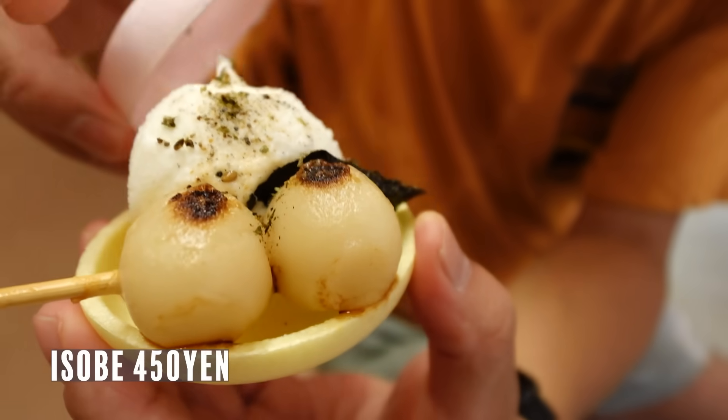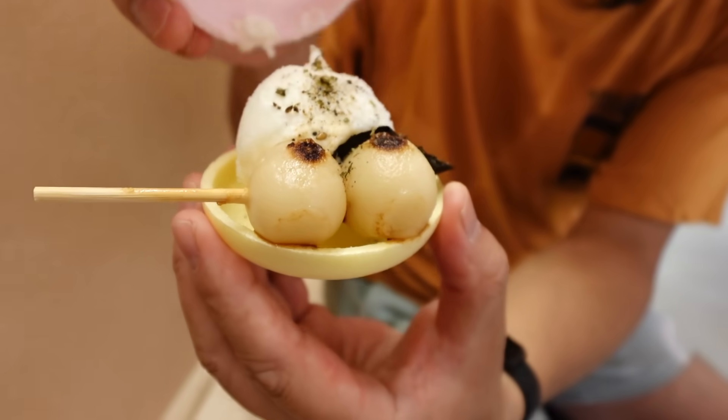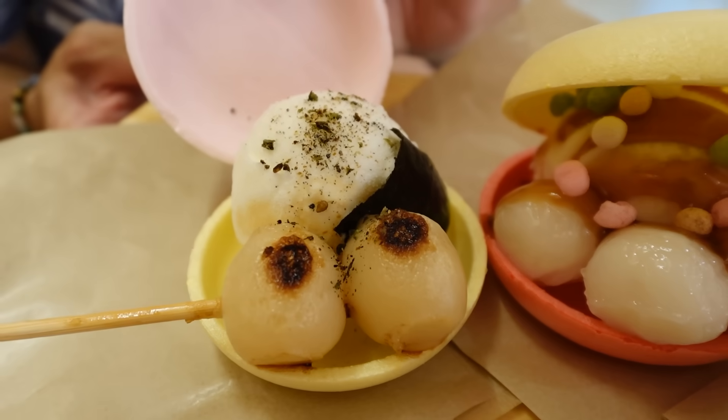This is isobe yaki — grilled with soy sauce dango with nori. The nori seaweed is giving me an oceanic flavor. It's very good. This ice cream is very smooth. This one is actually a little bit savory, so it's like savory and sweet. There's also some sancho pepper flavor sprinkled on the dango itself, and the soy sauce adds a savory component. This one is probably my favorite.